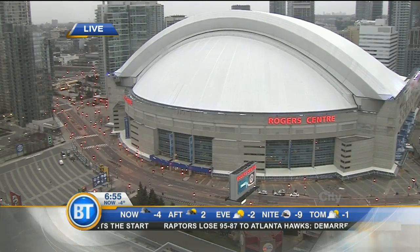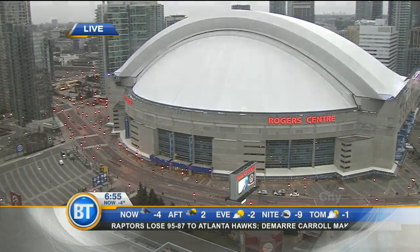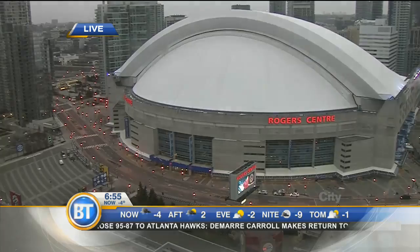Live, look at the Rogers Centre this Friday morning. We are gearing up for all things Jays home opener. Inside the coveted Rogers Centre right now is Kevin Frankish and Adam Wilde.